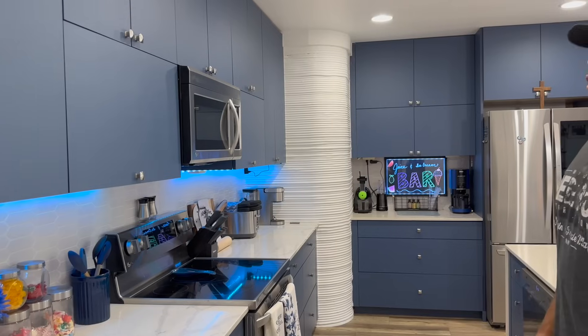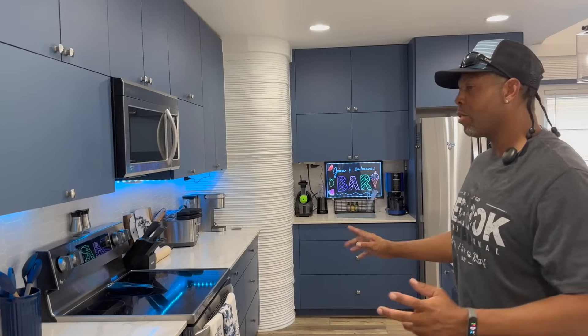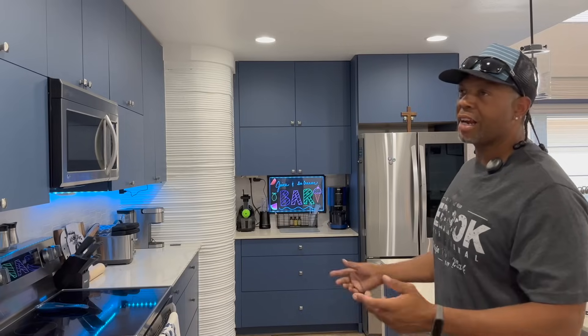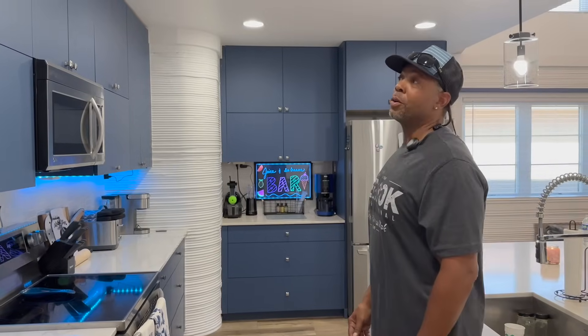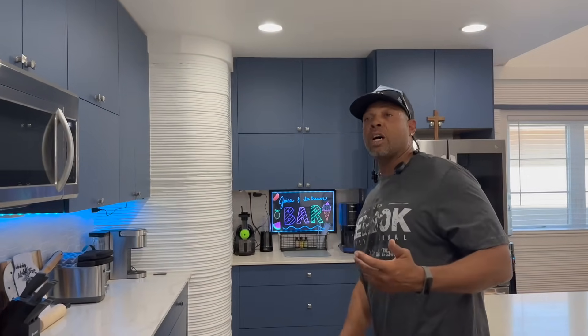The LED lights — you can change the color to anything you want. I'm planning on putting them outside in the front and back too. It's also a smart home — we can work all the appliances with our phone, the garage, cameras, alarm, start the washer and dryer. I got locked out once with no keys and just used the app to get back in.